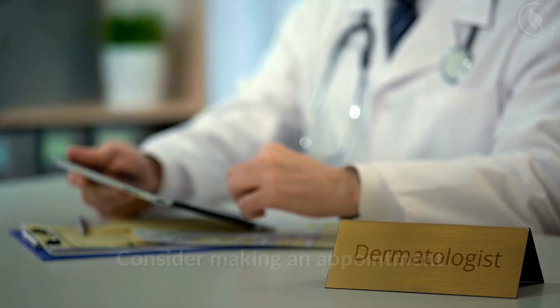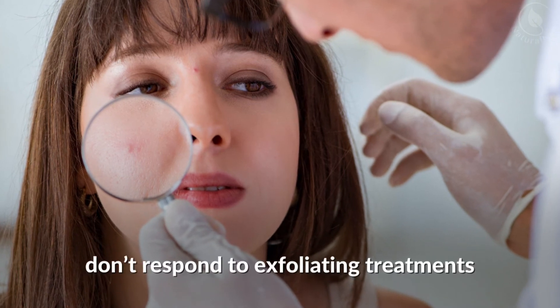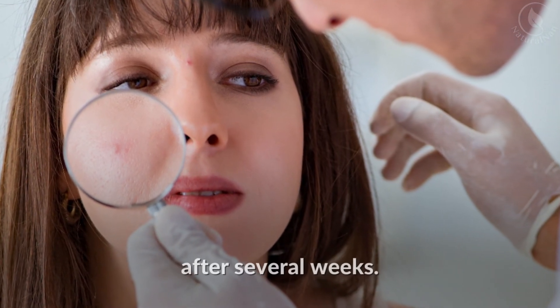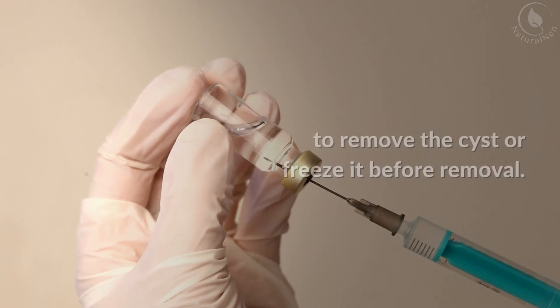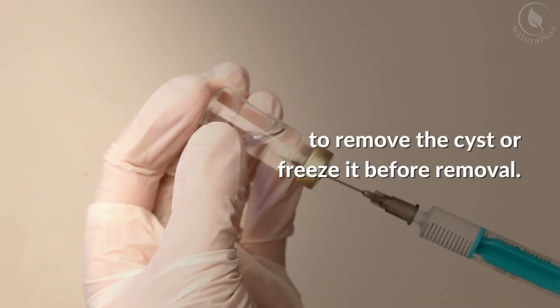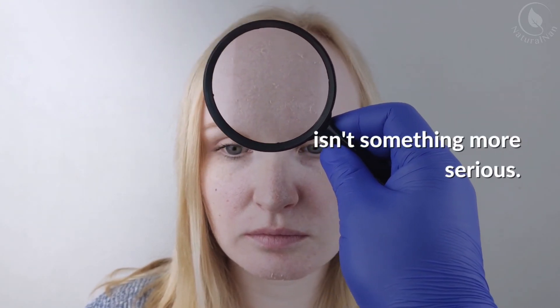Consider making an appointment with a skin doctor or dermatologist if the hard white bumps on your face don't respond to exfoliating treatments after several weeks. Your doctor may use a hypodermic needle to remove the cyst or freeze it before removal. Your doctor can also ensure that the milia isn't something more serious.